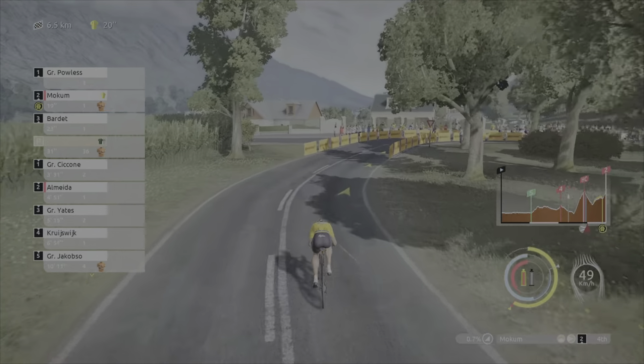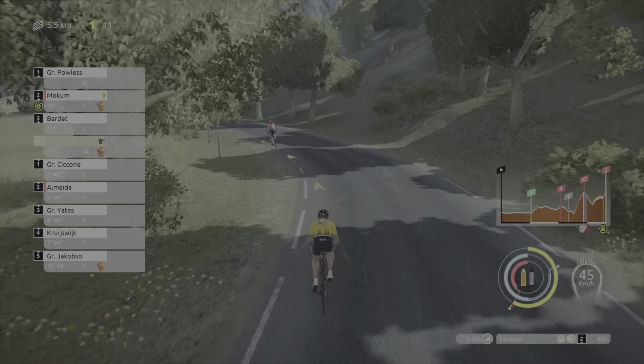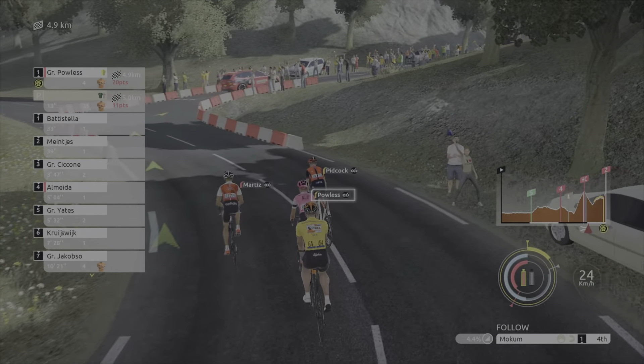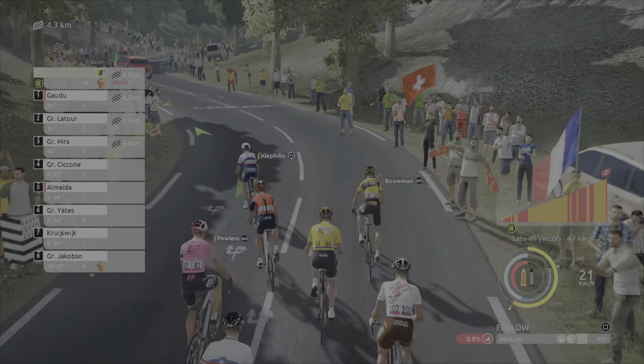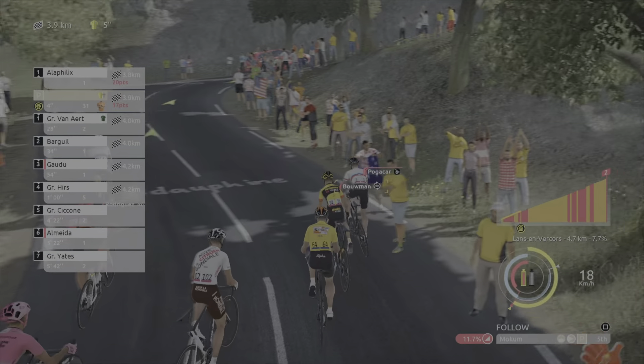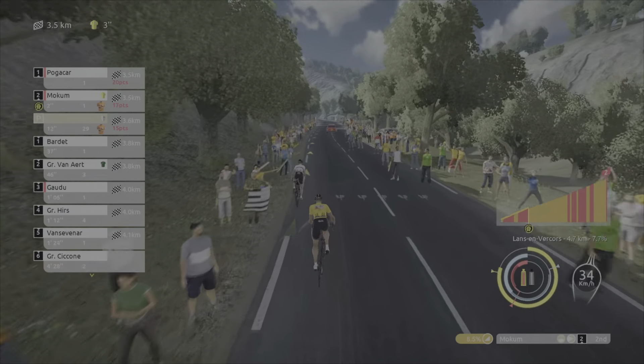Still six and a half kilometers to go, so quite long. Hopefully I didn't start too early. As long as we make it to this group in front, we're just going to follow their wheel. The front of the race is beginning. Watch out — Pogacar is escaping, we have to go! Let's follow Pogacar.